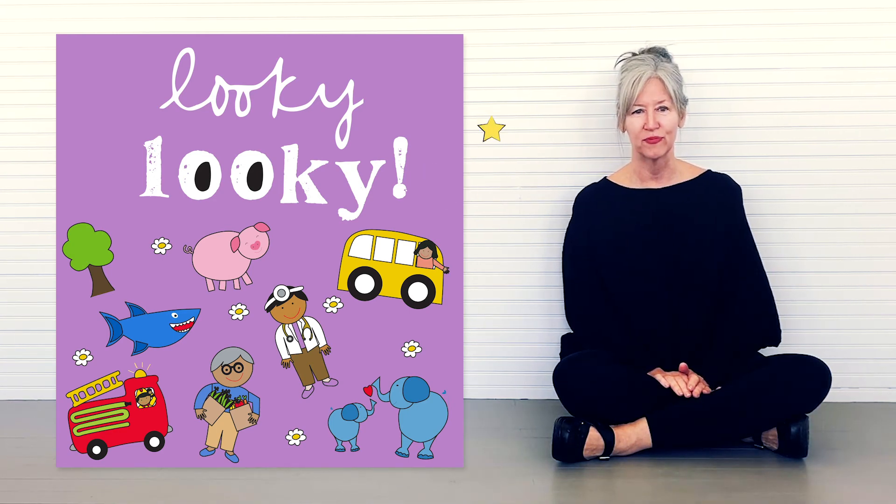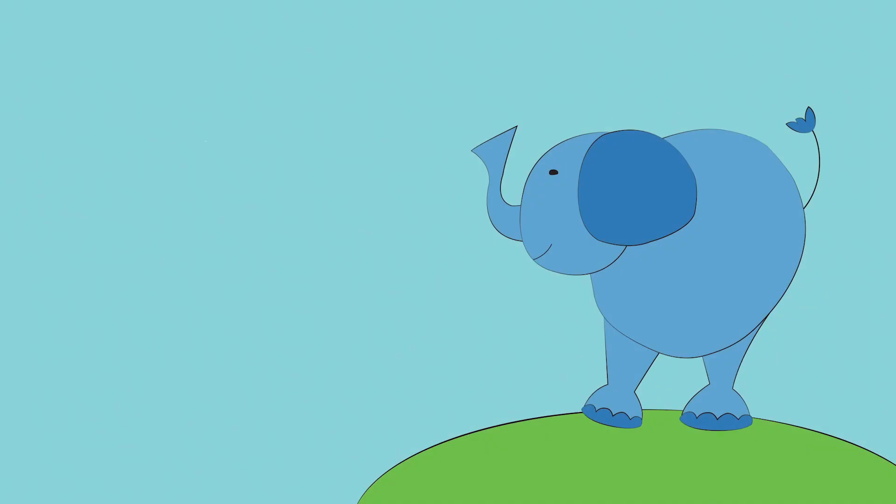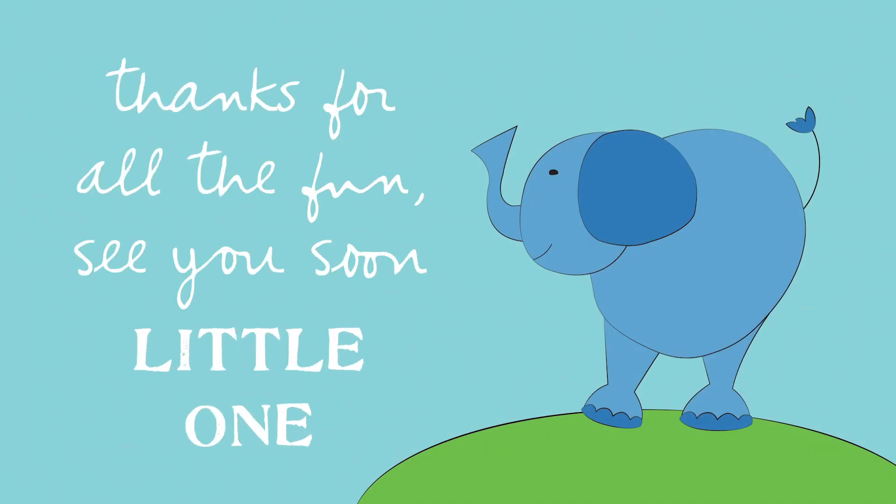Printout coloring sheets can be found in the link in the description box below — happy coloring! Thanks for all the fun, see you soon little one!